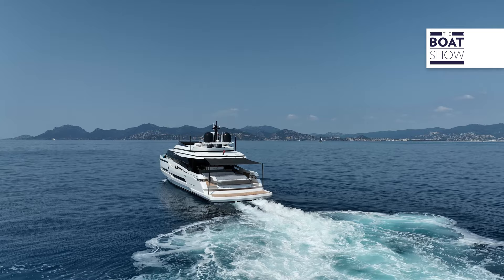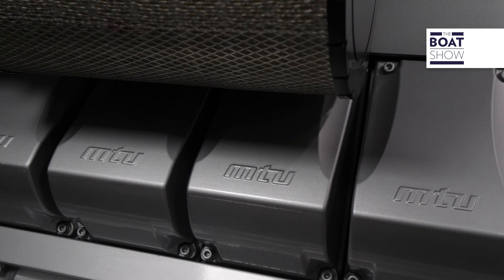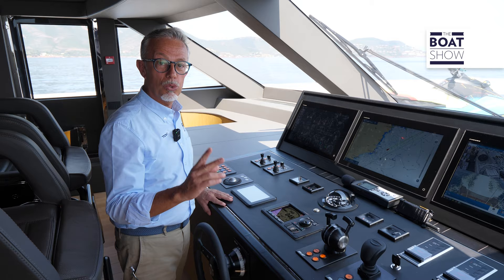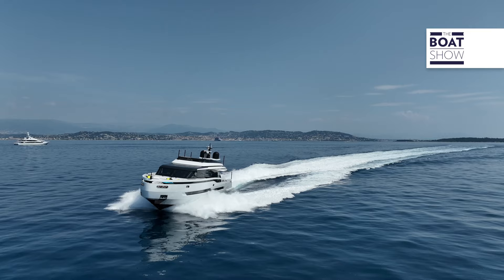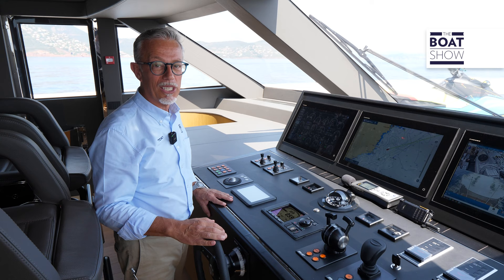This unit is equipped with two MTU engines, model M96L, of 2,600 horsepower each. They are 16-cylinder engines. For propulsion, there are two Marine Jet Power hydrojets. One of the advantages of this type of propulsion is the ease of maneuvering, also thanks to joystick control. The boat also has two generators, each with 40 kilowatts, because this vessel can need a lot of energy.